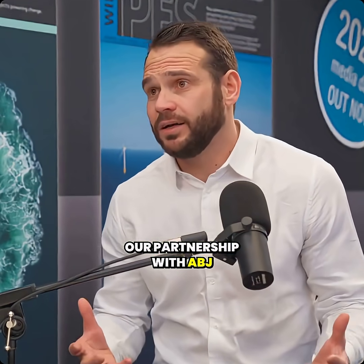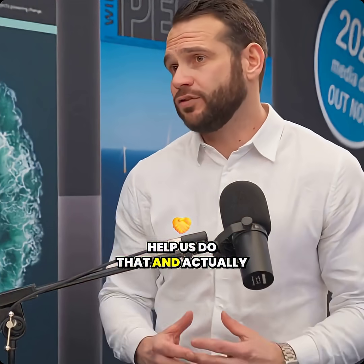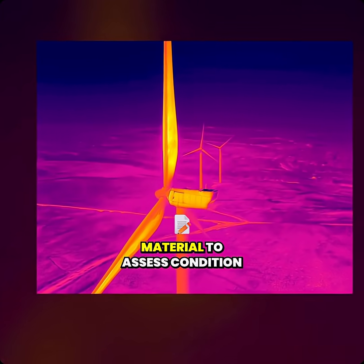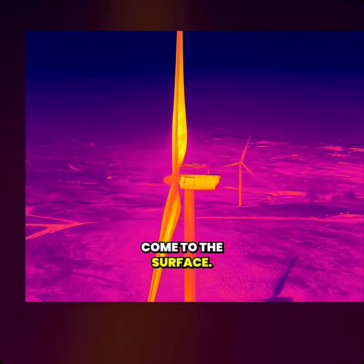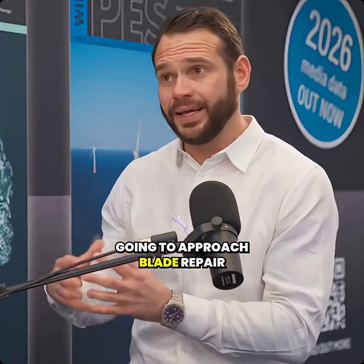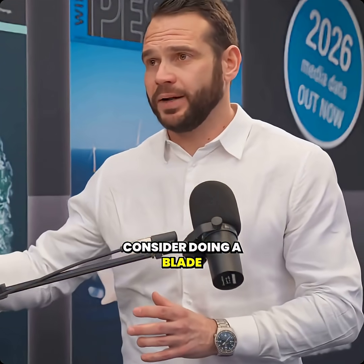Our partnership with ABJ Renewables is bringing forward a brand new solution to the industry to help us do that, and that's through combined optical and thermal inspections. We're able to see up to 15 centimeters deep within the blade material to assess condition way before any failure modes come to the surface. So we can really move blade maintenance from the reactive position it's in today into a proactive place, where you can start to intelligently plan how you're going to approach blade repair campaigns, or perhaps when you want to consider doing a blade replacement.